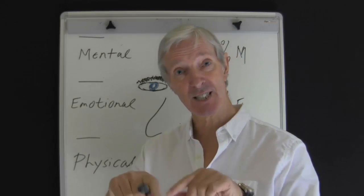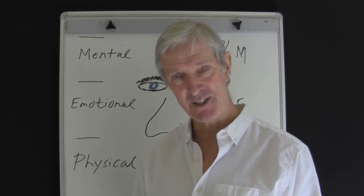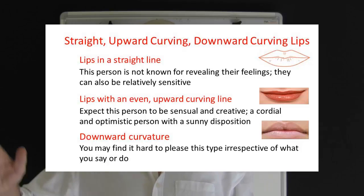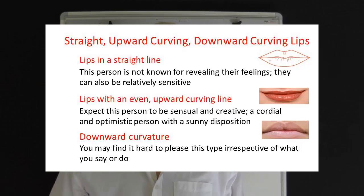Contrast this with a downward curvature, because these people are often discontent in most matters. Here are some additional points for your consideration. Lips in a straight line — this person is not known for revealing their feelings, though they can also be relatively sensitive. Lips with an even upward curving line at the corners of the mouth — this is a person who is sensual and creative. Curved lips indicate a cordial and optimistic person, generally with a sunny disposition. However, the downward curvature — this is a person who is really hard to please, and often you can't please them, irrespective of what you do or say.